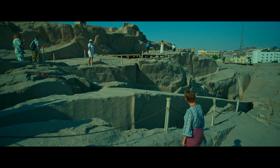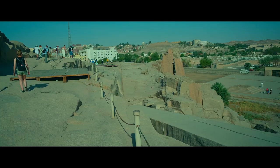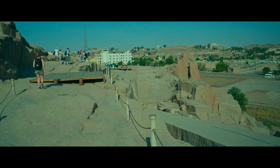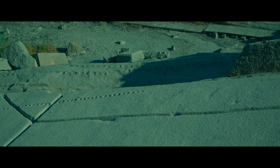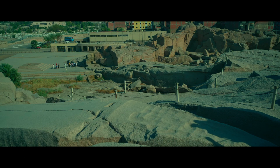If it hadn't been finished, the guides told us it would have been the tallest obelisk in the world. They did tell us how tall it was, but I forgot. You can see the marks on the side of the obelisk where people in ancient times were using wet wood tapped down between the stone to force the stone apart.